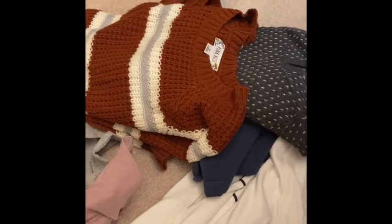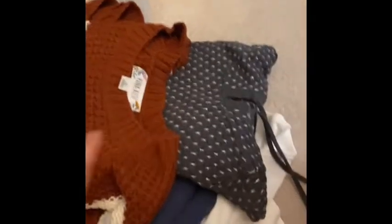I have some things here that I just have not worn in a very long time. I just don't grab them anymore or they just aren't my style.